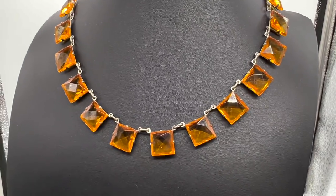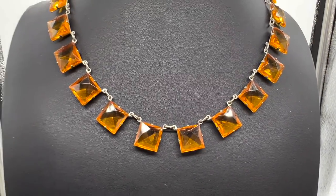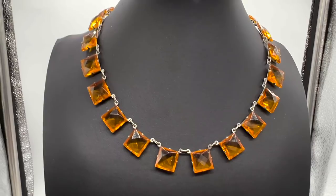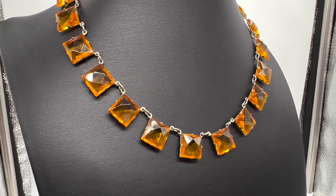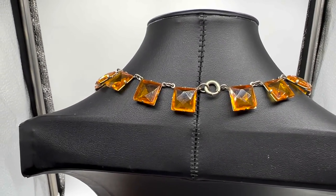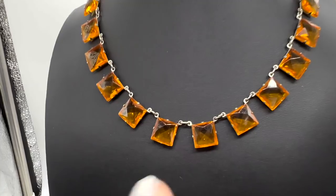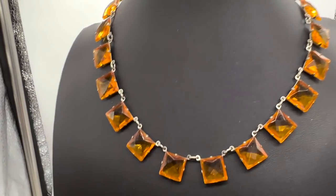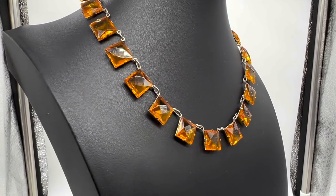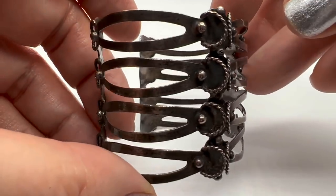This necklace is a recent thrift store find. I went into a thrift store I like to go into but their prices are getting ridiculous — necklaces are seven dollars each. And then I saw this one. This is an advantage because it's not real and not designer signed, so the people who work there were just like 'oh that's just junk.' But these are glass and they're square — I think that is a really really fascinating piece in gorgeous condition.